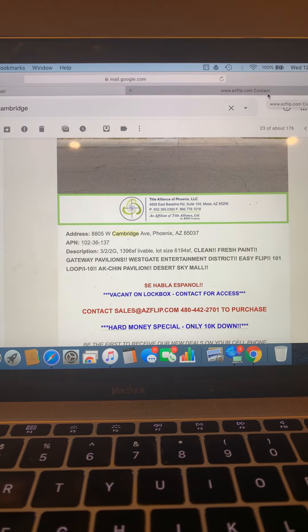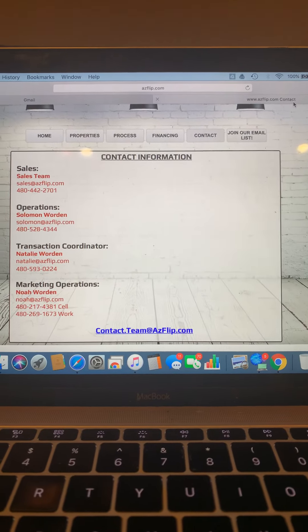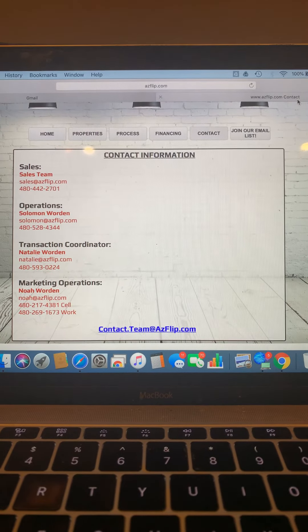Whether you want to purchase or access the property, contact one of us. Thank you everyone for watching our videos. Please subscribe to our channel, like, comment, and turn on bell notifications. For additional information and photos, visit ACFlip.com. Bye everyone!